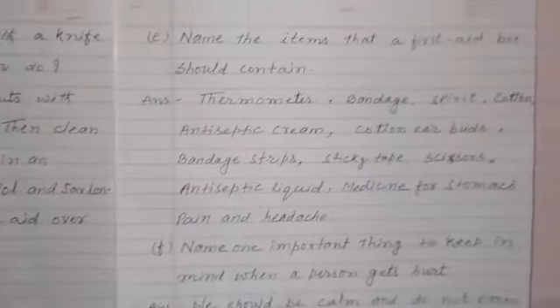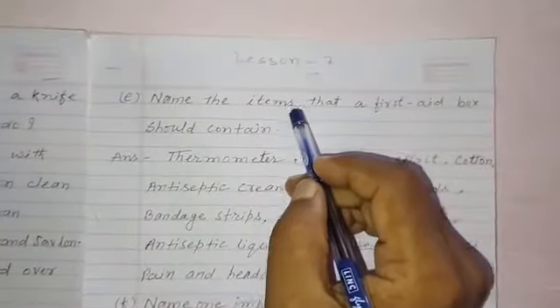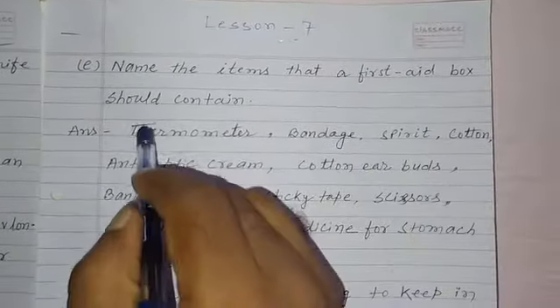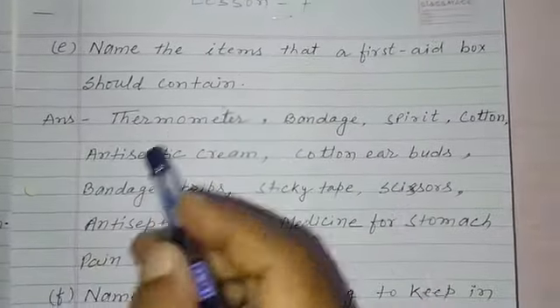Now question number E. Name the items that a first aid box should contain. Answer.